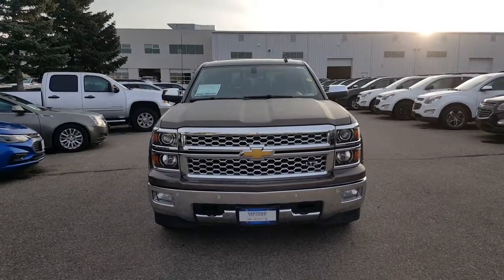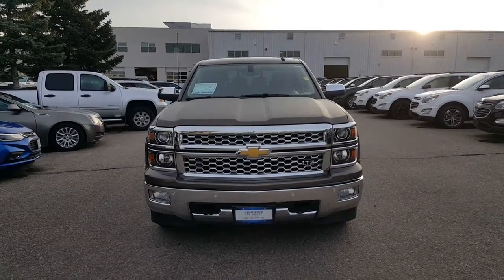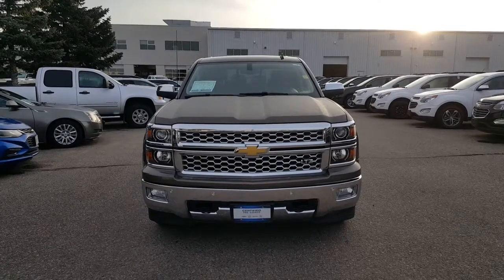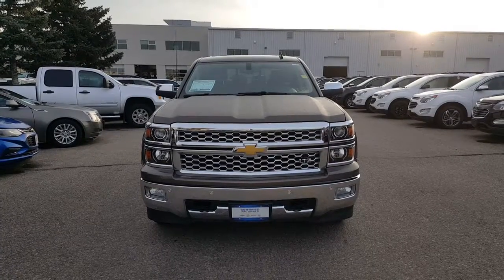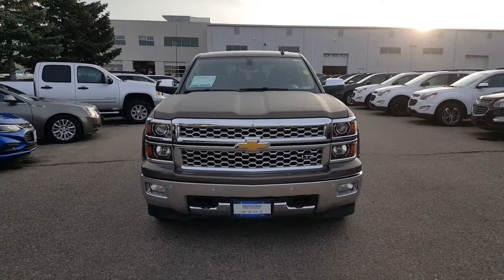Hey, good morning Aaron. It's Andrew here from Murrays and Brandon. You were asking me last night some questions on this '14 LTZ truck. I wanted to give you a little video just to kind of give you a pretty clear idea of the condition and the options this truck has to offer.